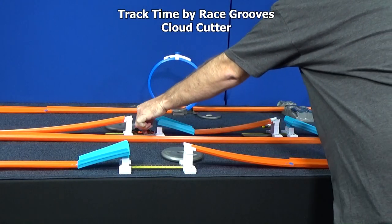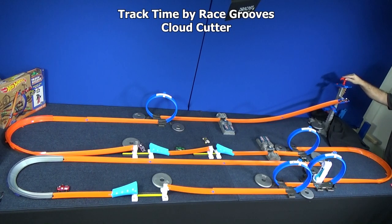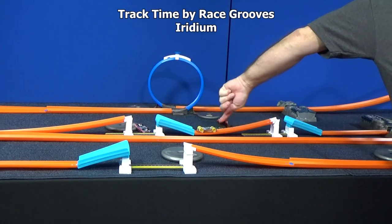Let's go ahead and try Cloud Cutter again to see if that shorter gap will help him make it. He still clips it. And the Iridium — still didn't make it.